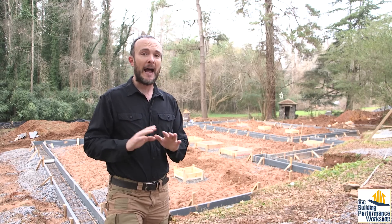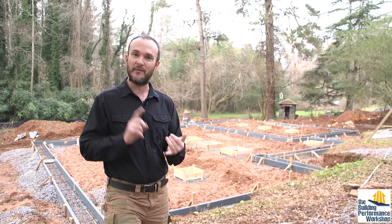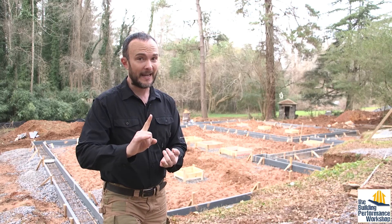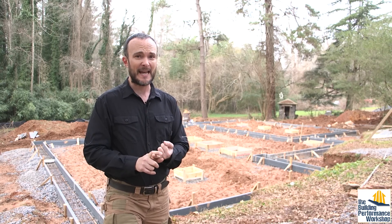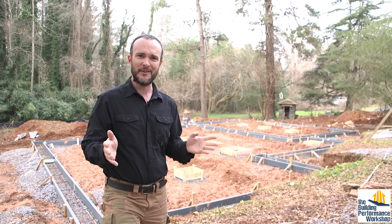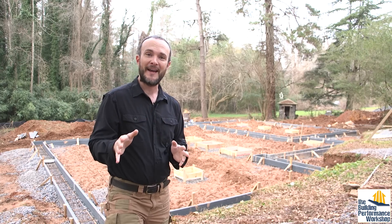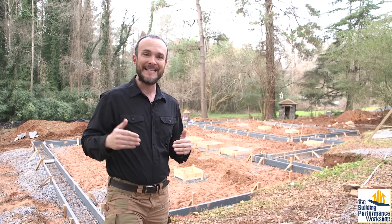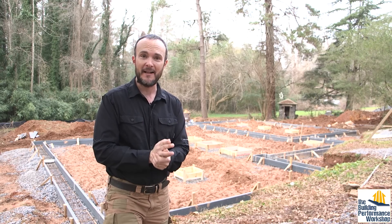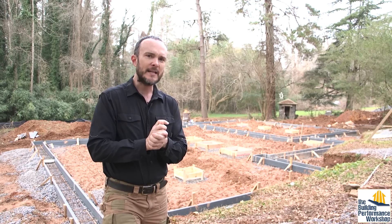I really like my foundation contractor — I really lucked out. He is very accommodating and will do whatever I want. But like any contractor, like any thinking person, he will first say, are you sure that's what you want? And these are the reasons we normally do it another way. What I've learned time and again is if I'm not on site advocating for myself and making sure things happen exactly the way I want them to, it's just not going to happen.